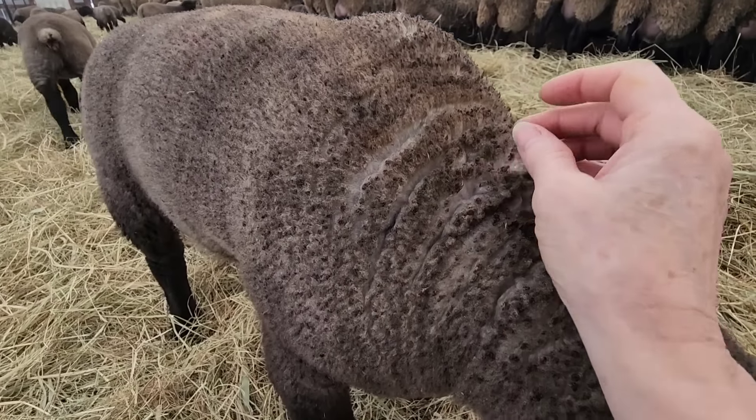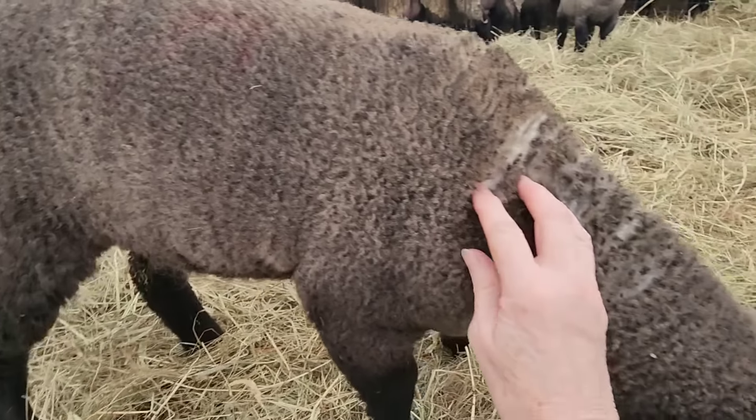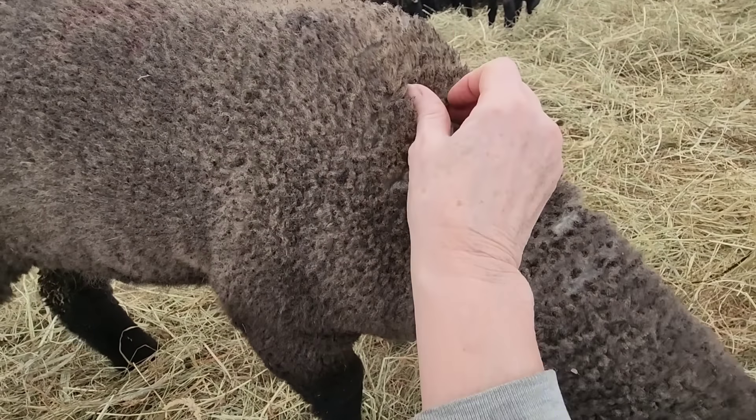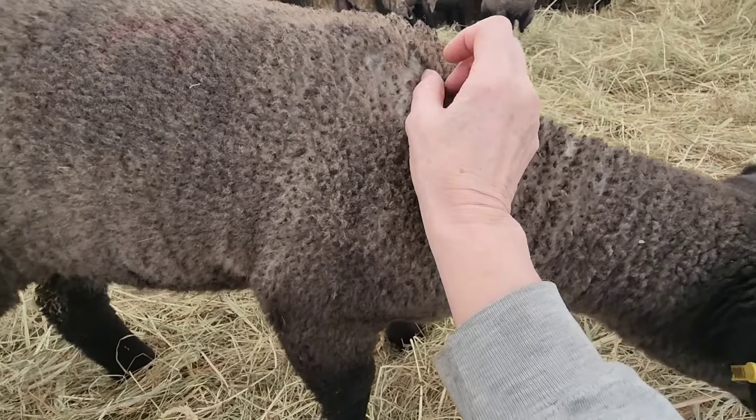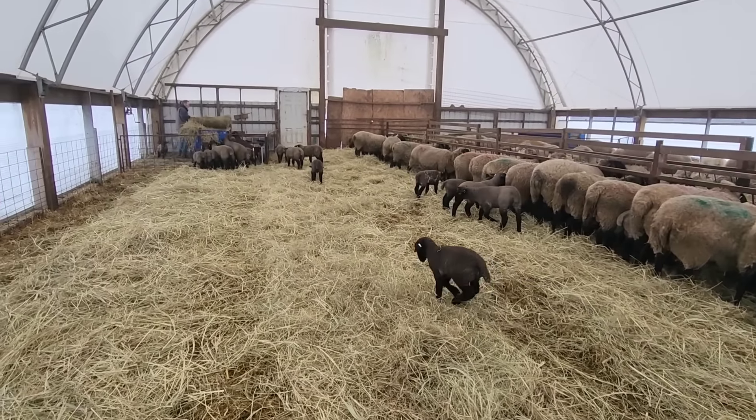While this lamb is being friendly, I can show you how underneath the wool is starting to get white already. They lose the black and the white grows. Okay, now he's going to feed the hay.